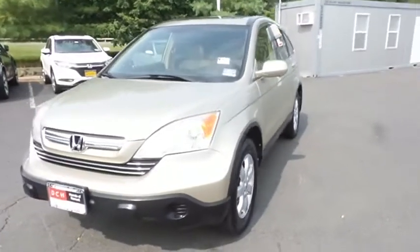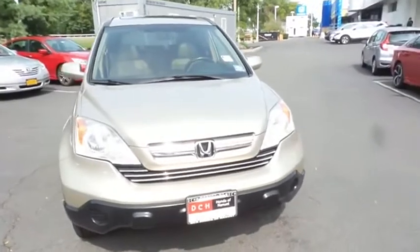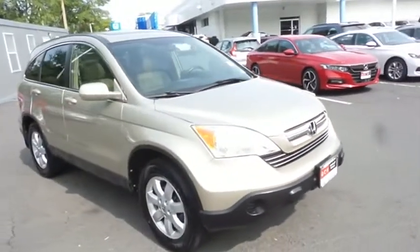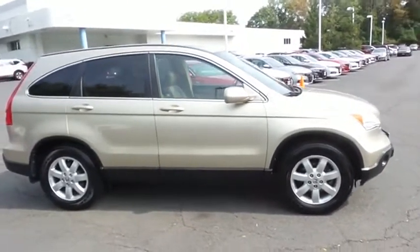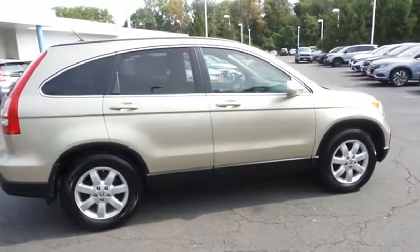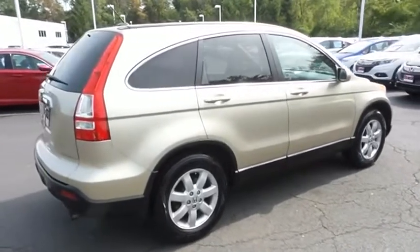Here we're taking a look at a beautiful 2008 DCH Value pre-owned Honda CR-V EXL four-wheel drive, finished in Borrego beige metallic paint with ivory leather seats, powered by a 2.4-liter I-VTEC four-cylinder engine and a five-speed automatic transmission, equipped with a power moonroof and 17-inch alloy wheels.